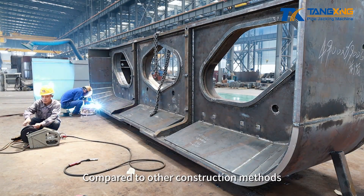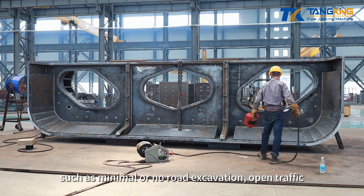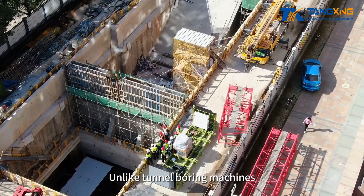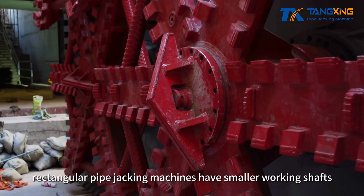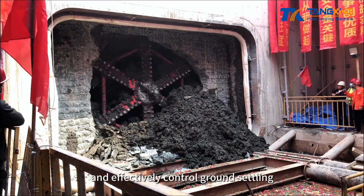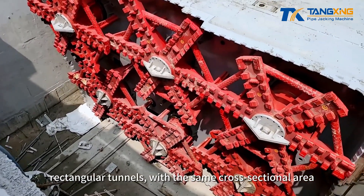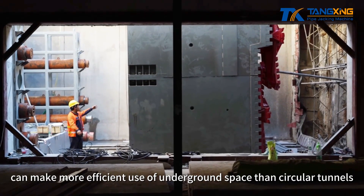Compared to other construction methods, rectangular pipe jacking offers advantages such as minimal or no road excavation, open traffic, avoidance of pipeline relocation, low noise, and minimal dust. Unlike tunnel boring machines, rectangular pipe jacking machines have smaller working shafts and construction areas. During construction, they cause minimal disturbance to the surrounding soil and effectively control ground settling. Importantly, rectangular tunnels, with the same cross-sectional area, can make more efficient use of underground space than circular tunnels.